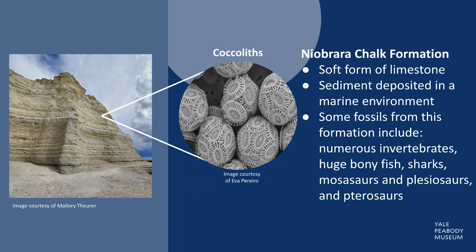Fossils found in this formation include numerous invertebrates, huge bony fish, sharks, mosasaurs and plesiosaurs, marine reptiles, and pterosaurs. It was a dangerous world for Hesperornis.